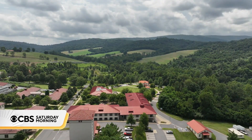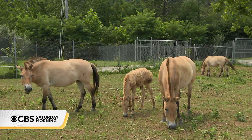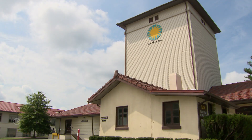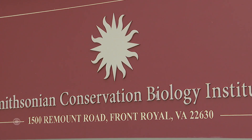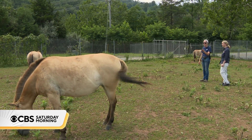Tucked into the foothills of Virginia's Blue Ridge Mountains and sprawled across 3,200 acres, lives a collection of animals connected by a shared threat: extinction. 'I always say it takes a village to save a species.' Part of that village exists here at the Smithsonian Conservation Biology Institute in Front Royal, where conservation biologists like Mel Songer are working with endangered and threatened species.